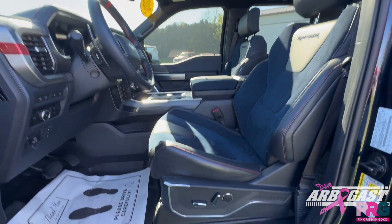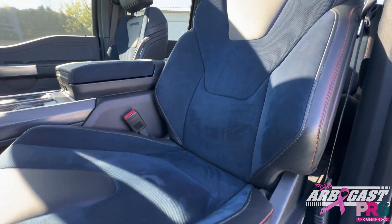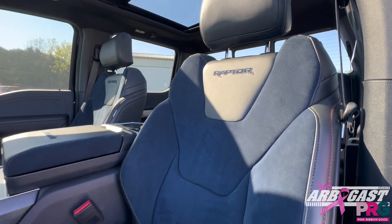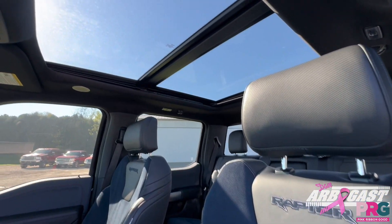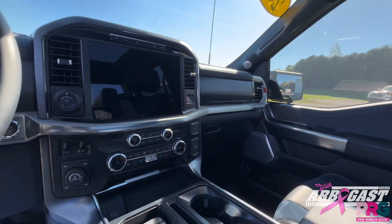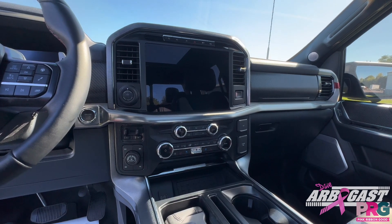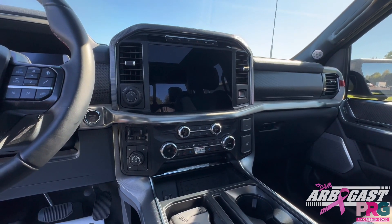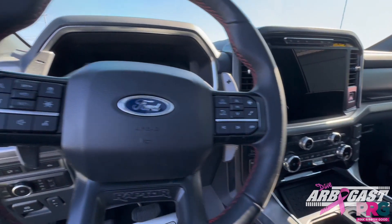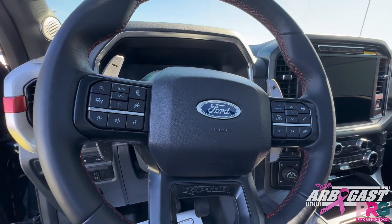On our Ford Raptor, we've got power seats with lumbar support. We've got a beautiful blue Rhapsody seat with code orange stitching. And as you move to the top, we've got a twin panel sunroof. The center console has heated seats as well as ventilated seats. It's also got Apple CarPlay and Android Auto, and amazing safety features such as lane keep assist and adaptive cruise control.